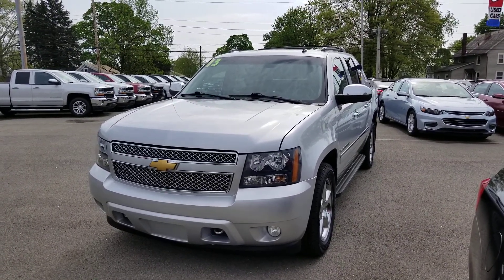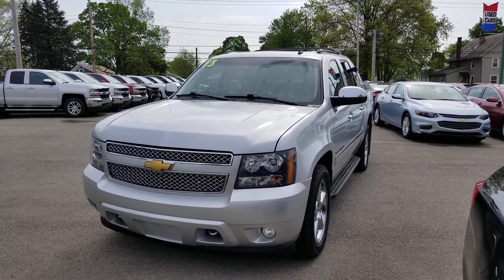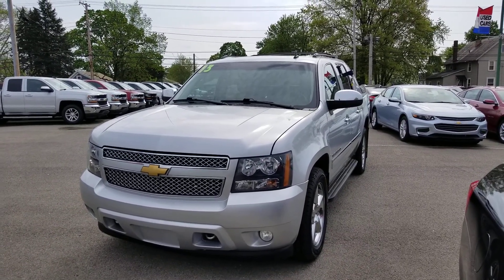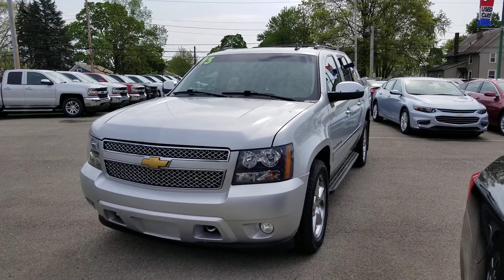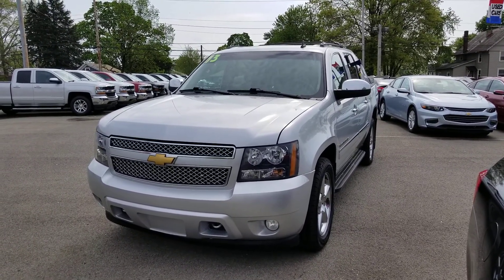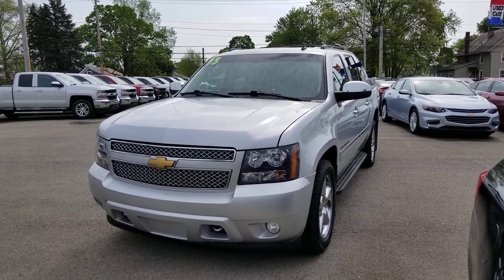Hello Bruno, this is Wayne Ullery from Colombiana Cadillac Buick Chevrolet and I'm standing outside of the 2013 Chevy Avalanche LTZ. We're going to take a closer look now. I do welcome you to subscribe to my YouTube channel as well as visit me online at WayneUllery.com.